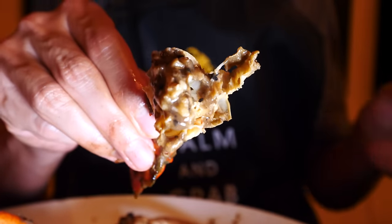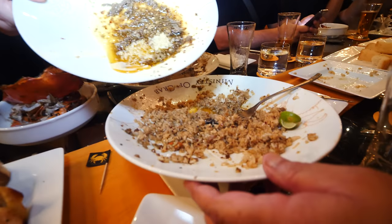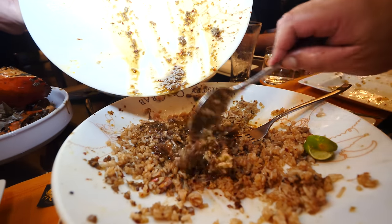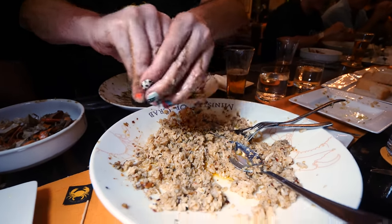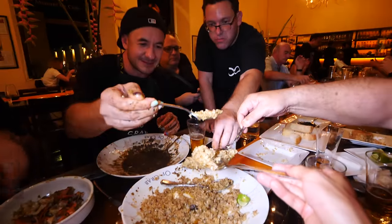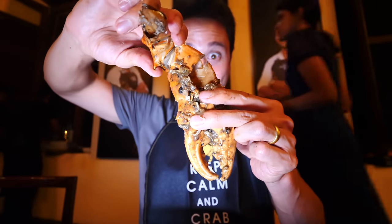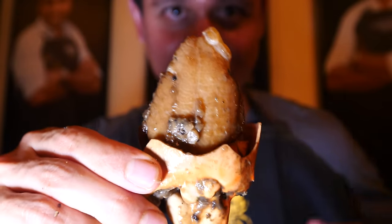But then the crab just shines through. That crab is stunning. Down to my final piece — the final drumstick, the final claw. That just slides out. There is only one thing that can make it better — it's called a rejuice.